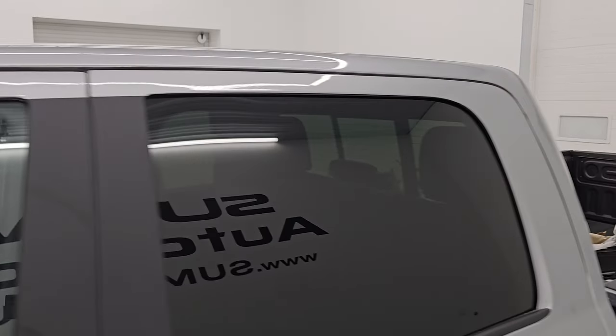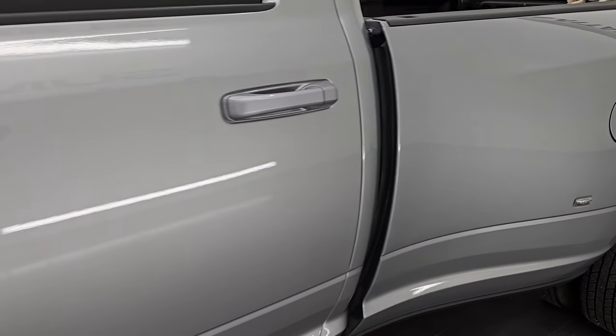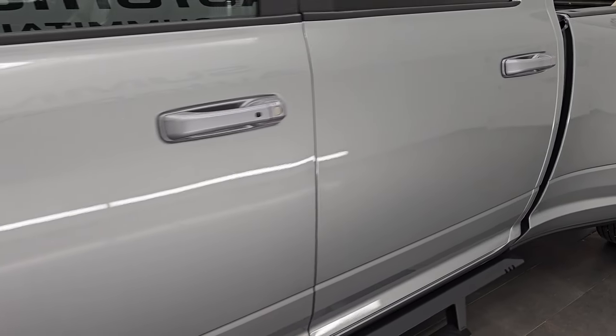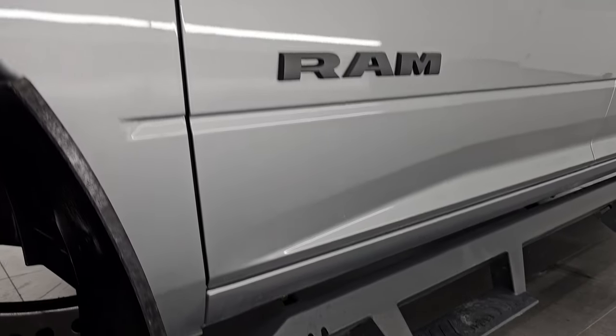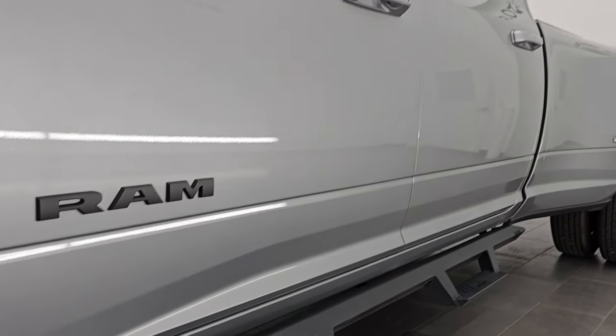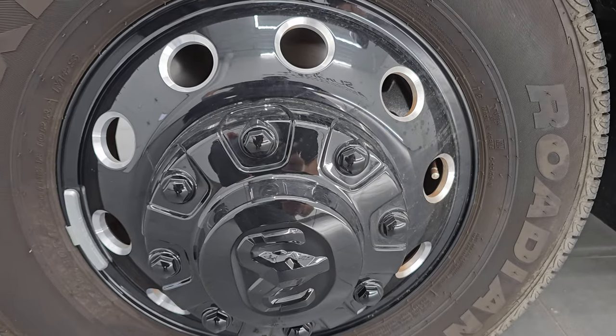Fillet Silver is the color — paint code PSC. I shoot all my videos in 4K. If you like the videos, subscribe to the YouTube channel, click the bell notifications to get updates on the videos I do each and every day, as well as having access to one of the largest catalogs of vehicle and heavy-duty truck walk-arounds on YouTube. Stay current on our ever-changing and vast truck inventory here at Summit Auto.